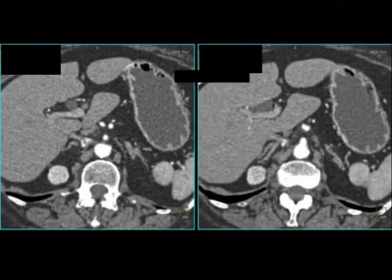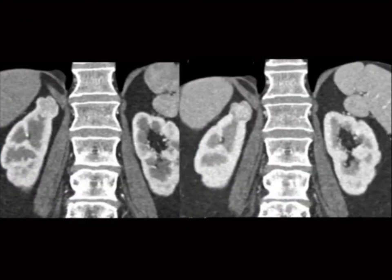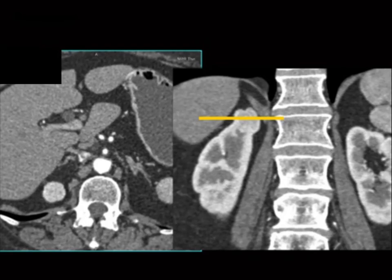Here's another case read as normal — this is the upper pole of the right kidney. When you did the reconstructions, it revealed an upper pole tumor. You would have missed it. Things in the upper pole or lower pole are very easy to miss because they get partially averaged out and you don't appreciate them. You must look at the coronals.